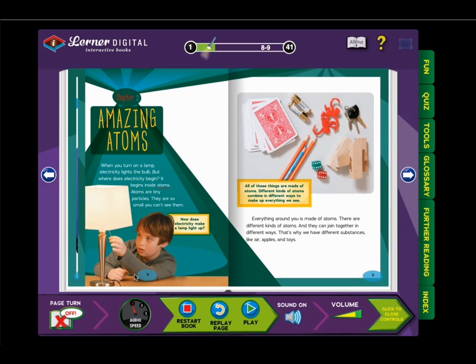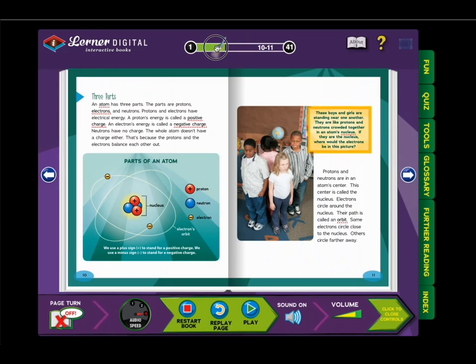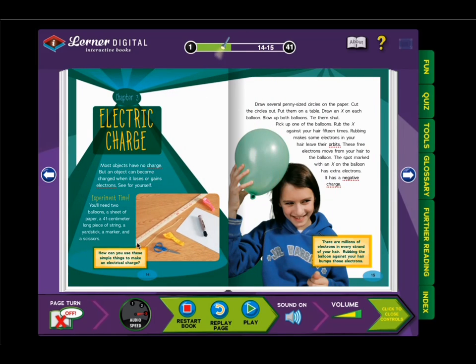Here's an example of a Learner Interactive title. Each interactive book comes with three speeds of audio: speed 1 is below grade level, speed 2 is on grade level, and speed 3 is fluent. You can also pause the audio, restart the book, or restart the page. You can turn the page by clicking on the arrows, by dragging the page slider at the top, or by turning on Auto Page Turner, which will automatically turn the page when the audio completes.